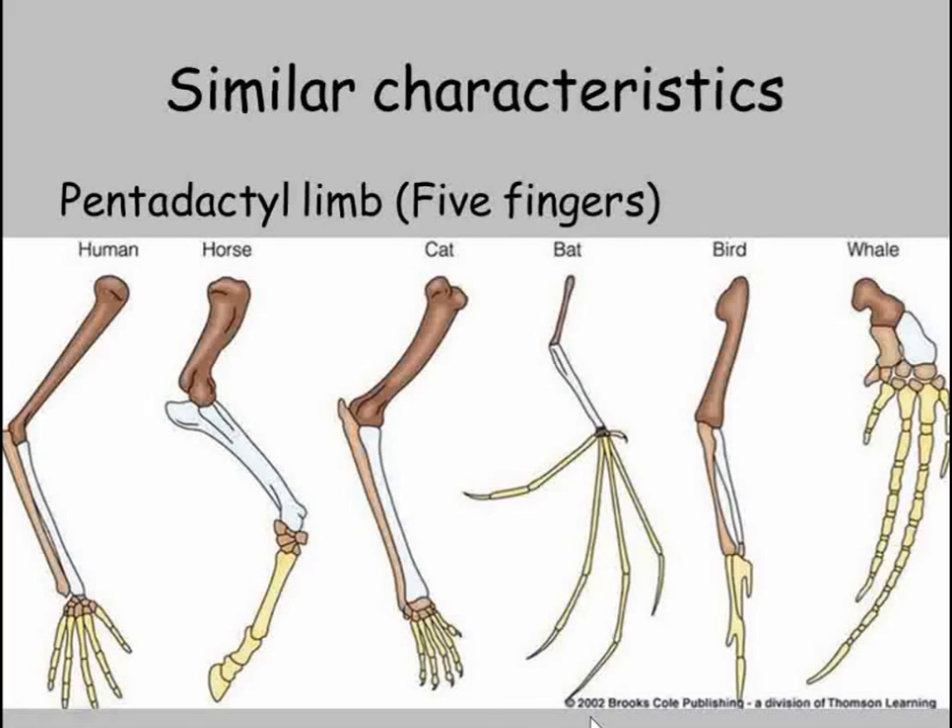In this way, the pentadactyl limb has become a wing for a bat by evolving very long fingers and having fully webbed fingers. It has evolved to run on for a horse and be a flipper for a whale. All these different uses and the same bone structure are clear evidence for evolution.